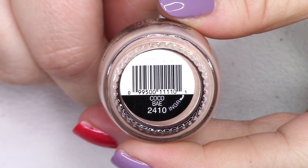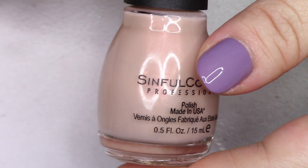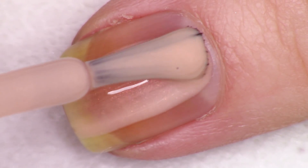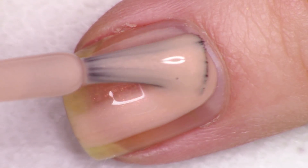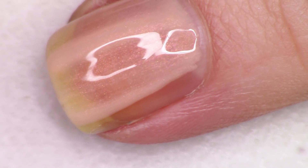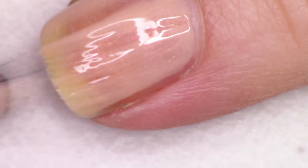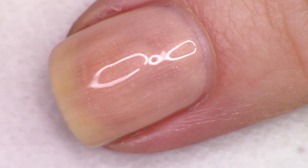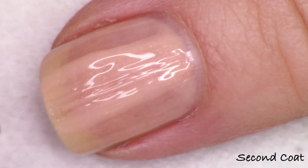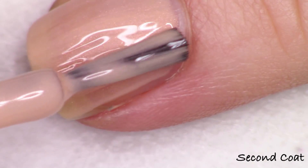The next polish is a little more interesting — this is Coco Bae, spelled B-A-E, number 2410. It's a soft caramel shade with a beautiful peachy gold shimmer running throughout, and it almost looks iridescent, kind of shifty — almost pink to that peachy gold. The shimmer doesn't show up as well because the base is a lot thinner than some of the other shimmery polishes in here, but I'm going to build it up. This shade is really pretty — just a beautiful shimmery nude.